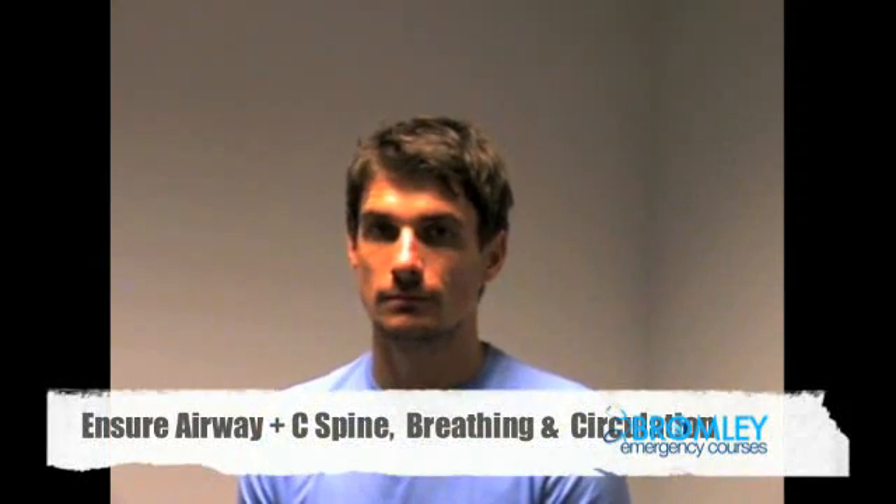I'm now going to conduct an examination of the maxillofacial system. This is for patients who have facial injuries. I'll start off by clearing the airway, breathing, C-spine and circulation.